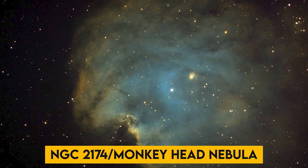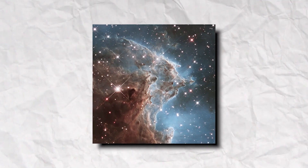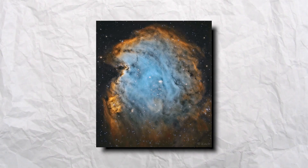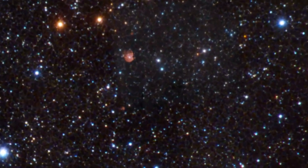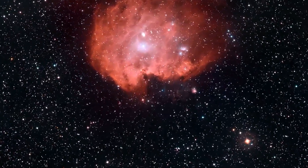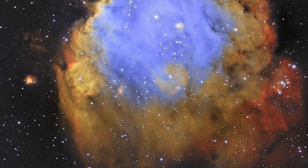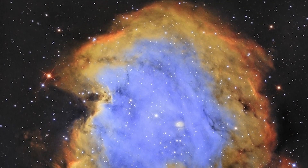NGC 2174 / Monkey Head Nebula: Here is an eye-soothing picture that is a part of NGC 2174, also known as the Monkey Head Nebula, which lies 6,400 light-years away in the constellation of Orion. This was viewed by James Webb on February 27, 2022. The colorful region is filled with young stars embedded within bright wisps of gas and dust.